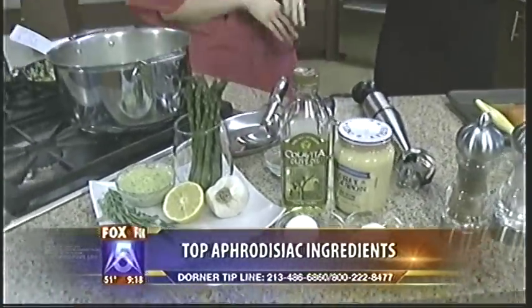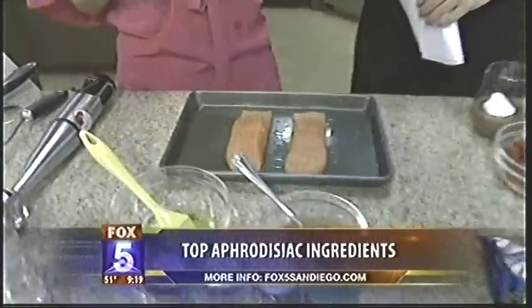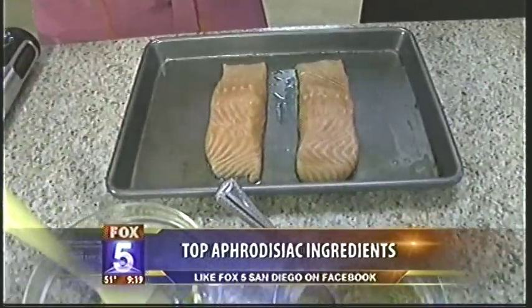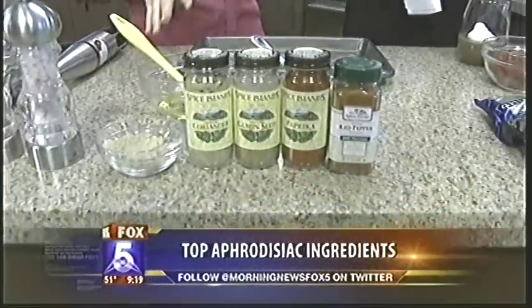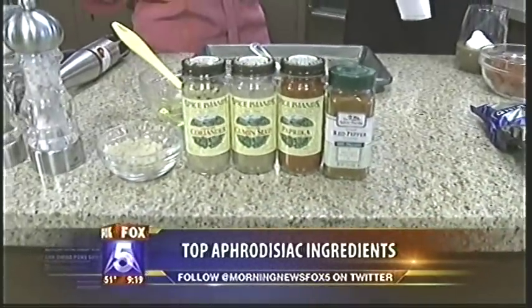Moving into the main course — salmon is an aphrodisiac. It's got the omega-3 fatty acids that will boost your mood. I have this amazing recipe that my husband absolutely loves. If it was up to him, he'd have it every single day. The easiest way to cook it is to broil it, and that's what I suggest.